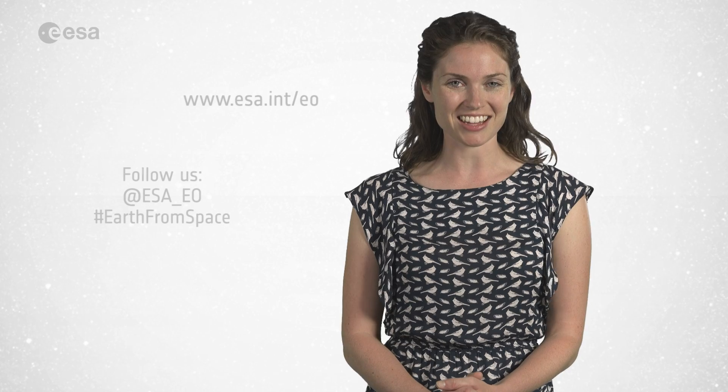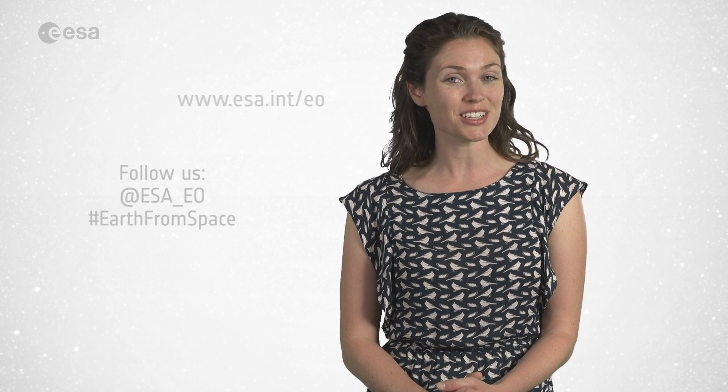And that wraps up this edition of Earth from Space. Remember that we broadcast online every Friday at 10 o'clock Central European Summertime. Watch us on our website, www.esa.int. From the ESA Web TV studios, have a great day.